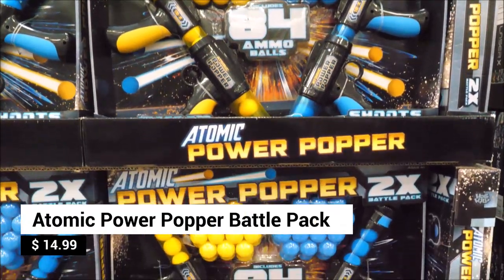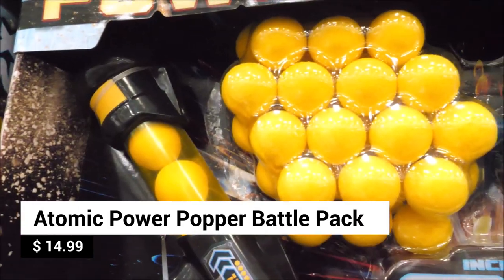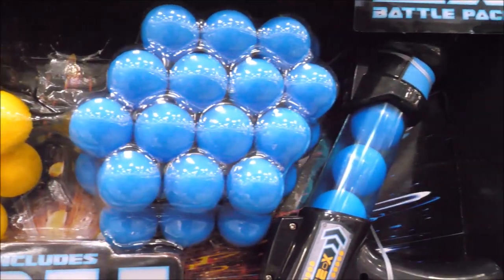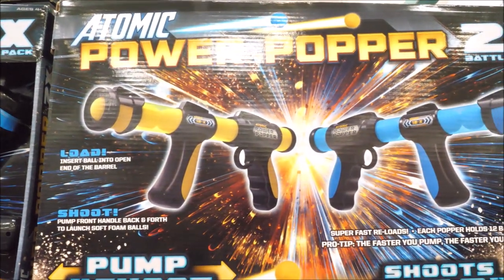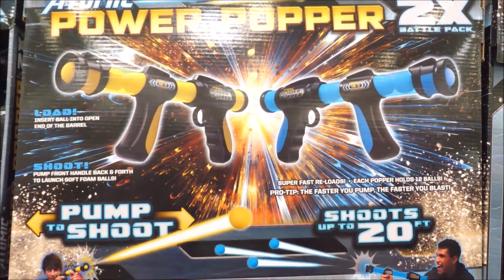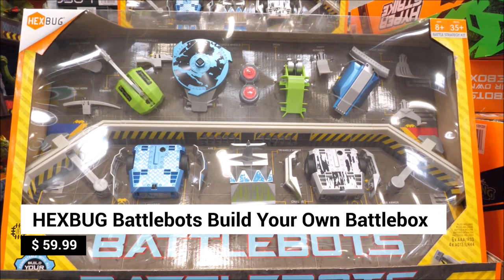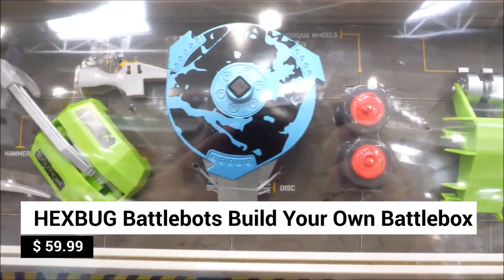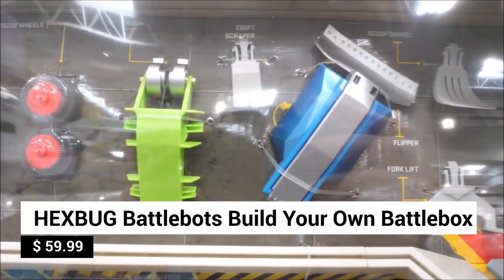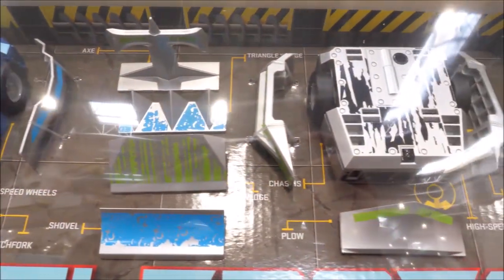The Atomic Power Popper battle pack includes two power poppers with 84 soft foam ammo balls. Housing 12 balls, it blasts up to 20 feet away — simply load and pump to shoot. Let the battles begin! Ever wanted to build your own BattleBots arena like on TV? Now you can with the Hexbug BattleBots Build Your Own BattleBox set, which has everything you need to recreate the BattleBots experience.